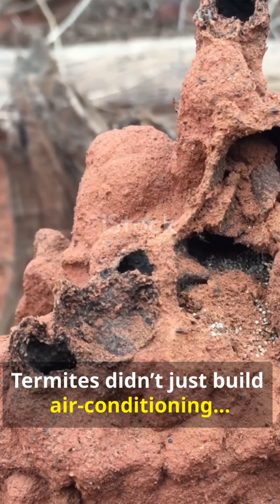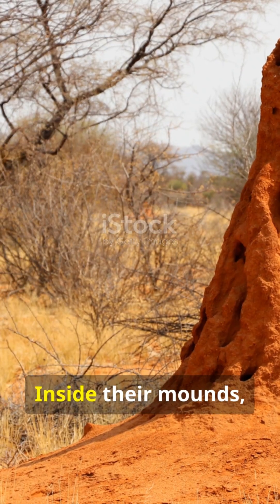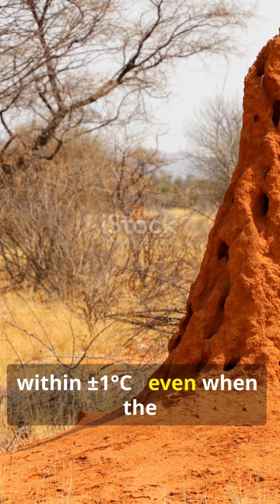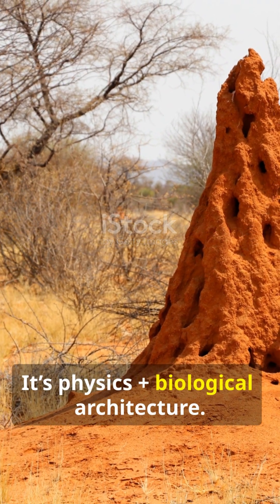Termites didn't just build air conditioning. They built a living fluid dynamics machine millions of years before humans understood thermodynamics. Inside their mounds, temperature stays stable within plus or minus one degree, even when the outside swings by 40 degrees. This isn't luck. It's physics plus biological architecture.